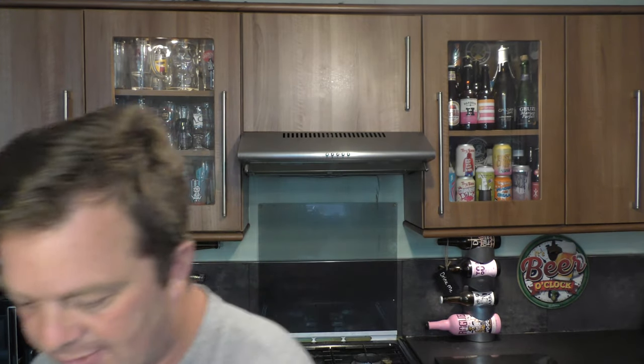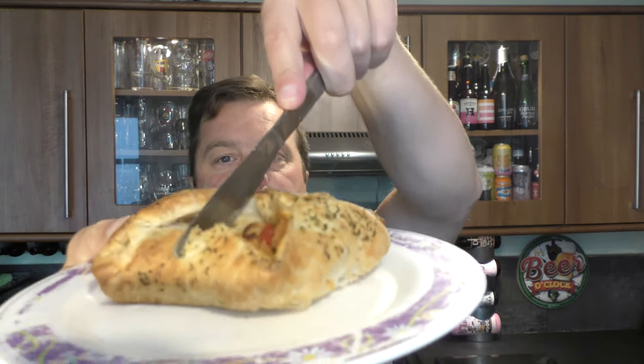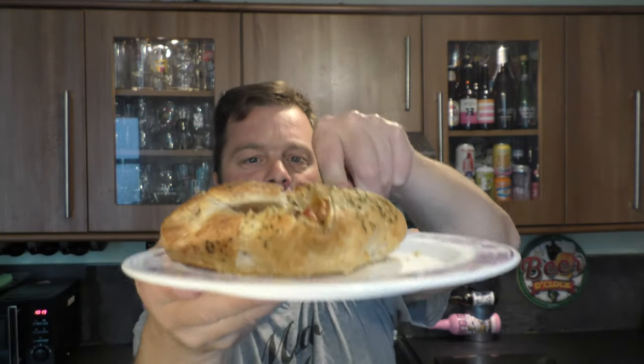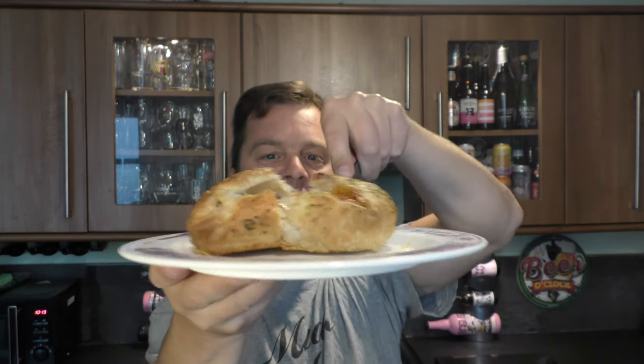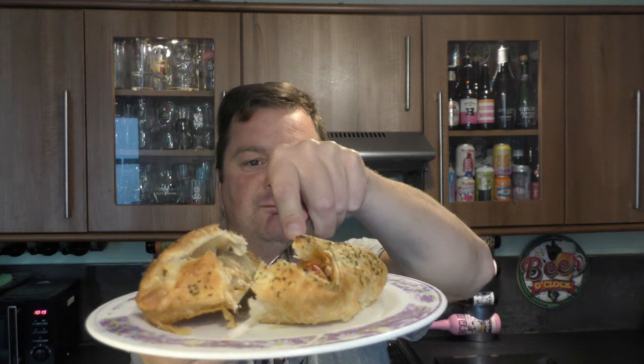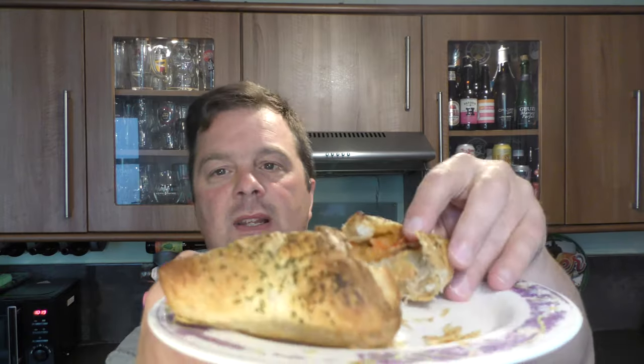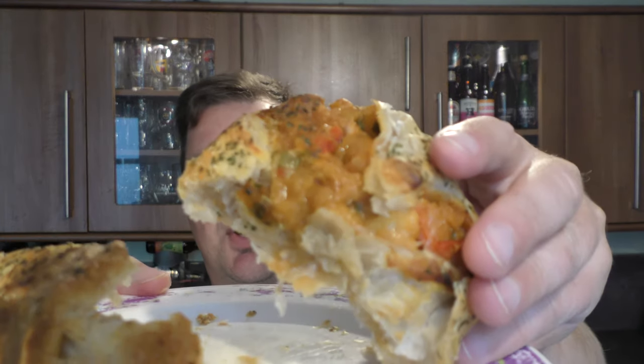I'm going to cut this in half and see what we get. It has a spice rating — a chilli rating of one. Look at that! Let's hold up the other side — that's going to give you a better example of what it looks like inside. Woah, look at all of that! Lovely chilli goodness.